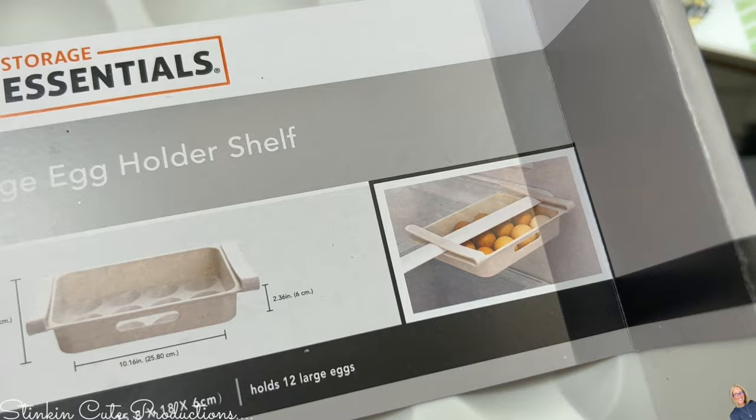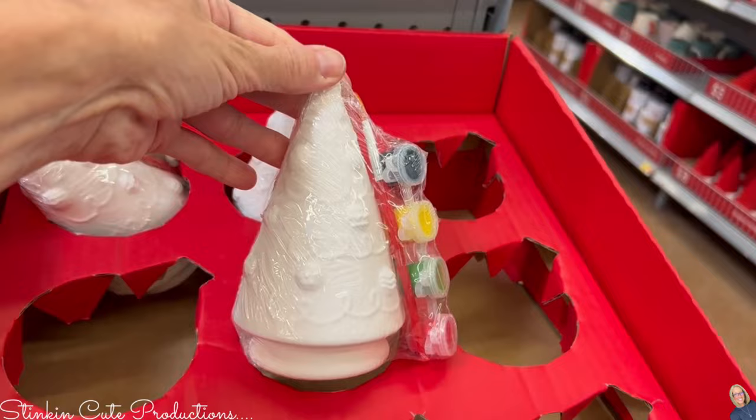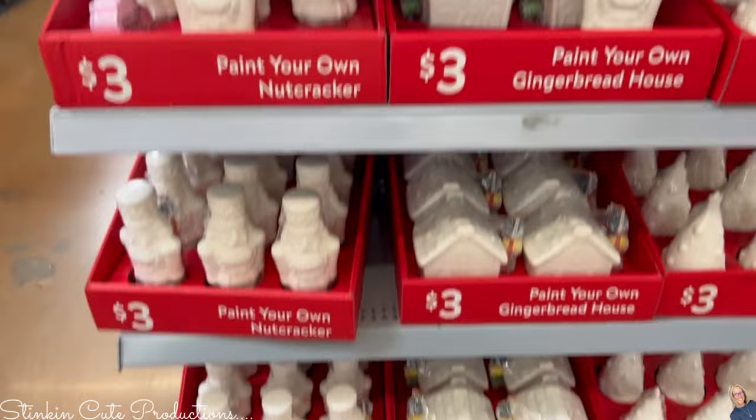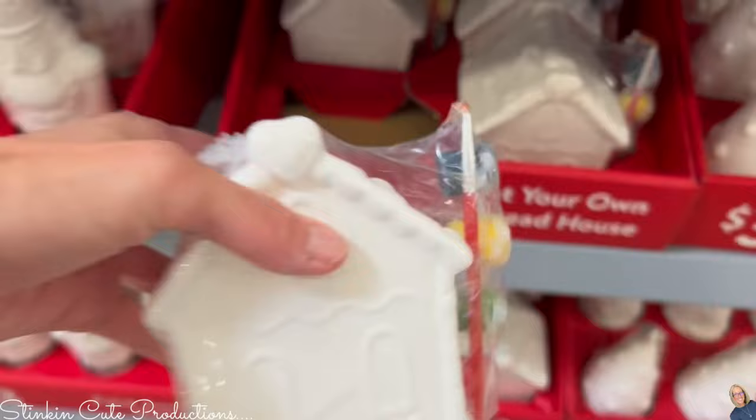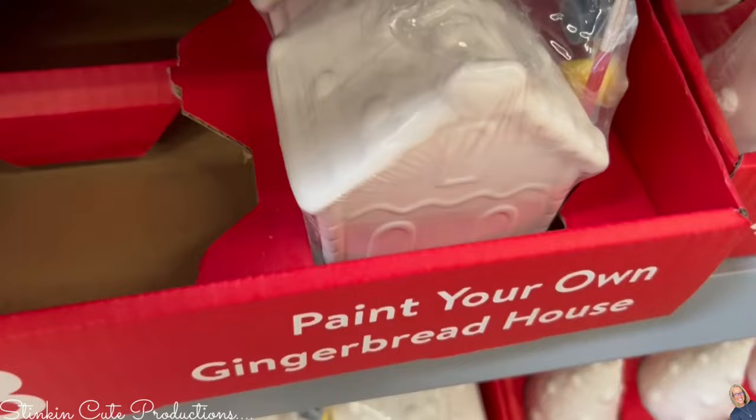At Walmart — not Dollar Tree — I found these ceramic figurines for three dollars. When I was looking at them, I noticed down at the bottom there were gingerbread houses. Every year we tend to do gingerbread cookie houses, so this year I thought, I'm going to pick up three of these and we're going to paint our gingerbread houses, date them, and keep them for years to come.